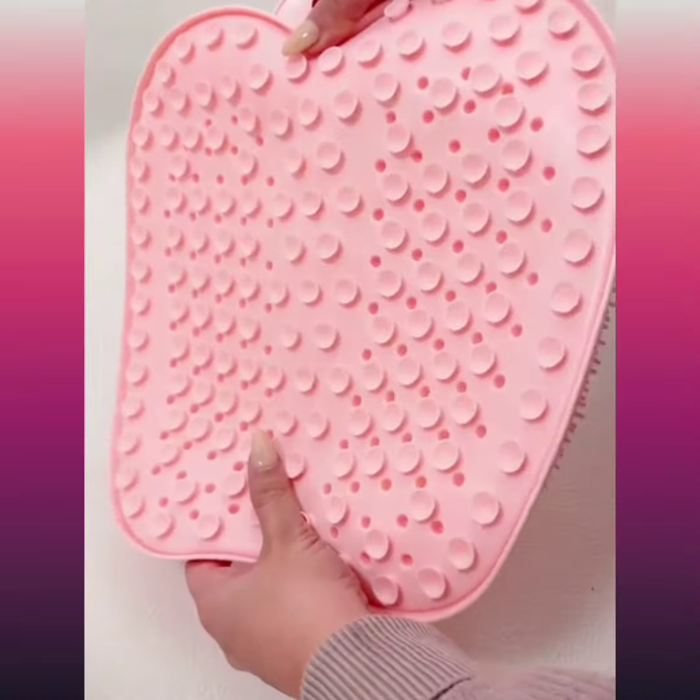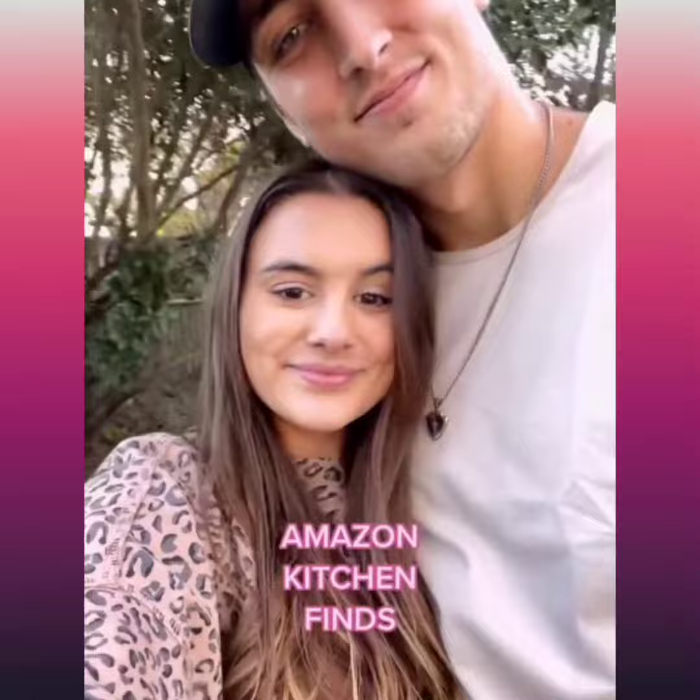Next is our shower foot scrubber mat that sticks to the base of your shower or bathtub. It feels absolutely amazing and cleans your feet so much better than you would if you were using your hands.